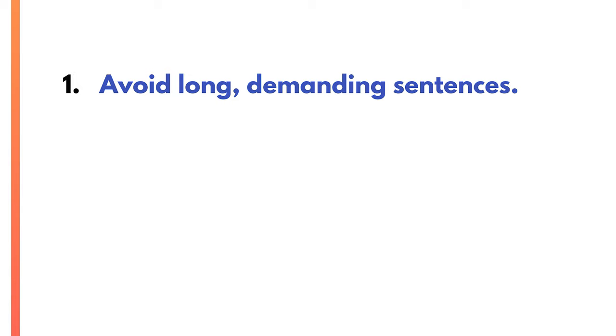Tip one: avoid long demanding sentences. When I coach corporate clients, one of the most common communication issues I see is that they speak in really long sentences. They string two or three sentences together into one long redundant super sentence. That's too demanding for listeners. This could be the case for regular updates at meetings or certainly public speaking situations.